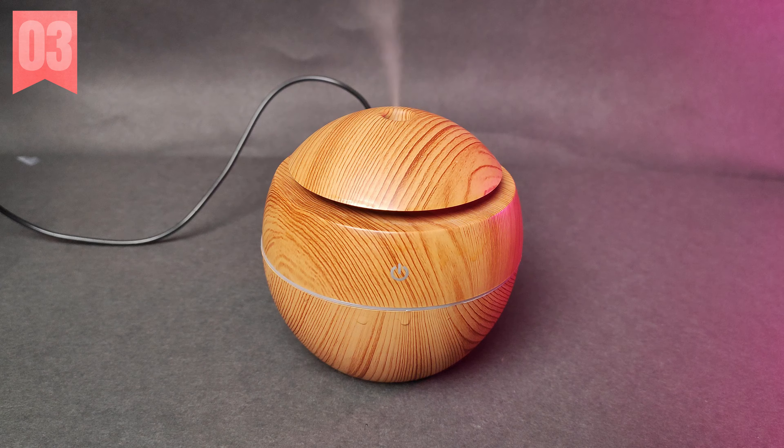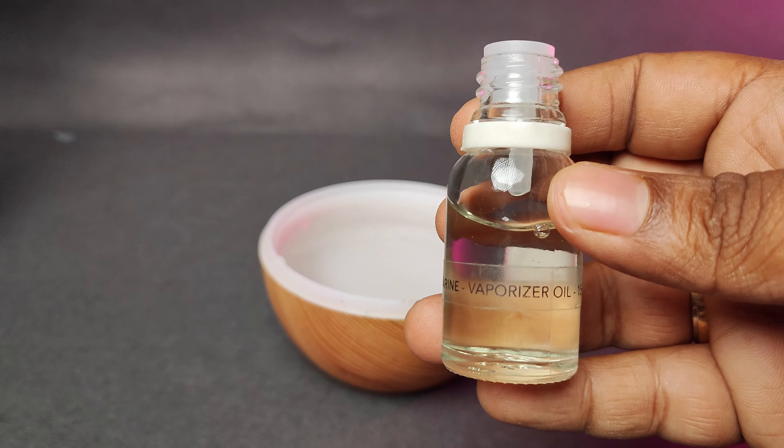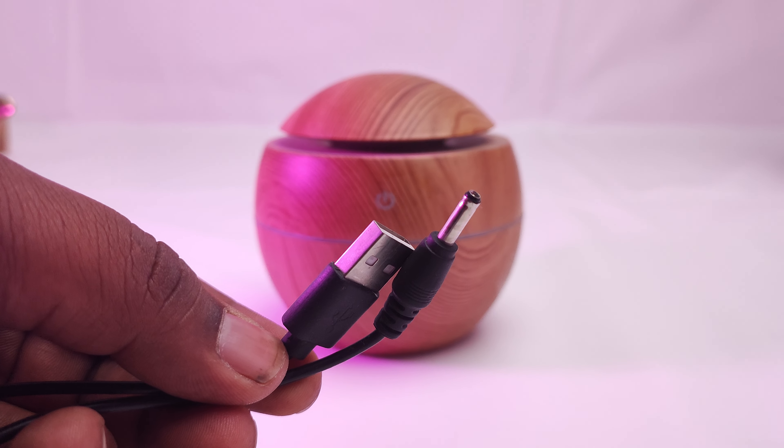This is one of the useful products in my day-to-day life. The next product is a Humidifier. This is one of the best refreshment products. It holds almost 200 ml of water. This product costs 500 rupees.